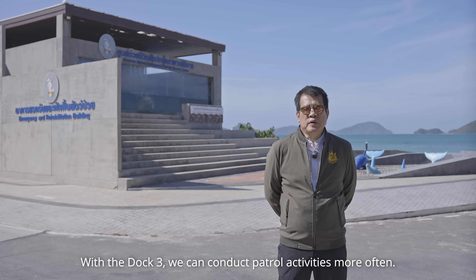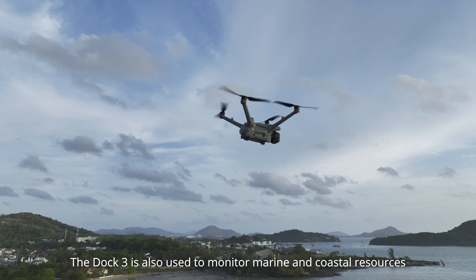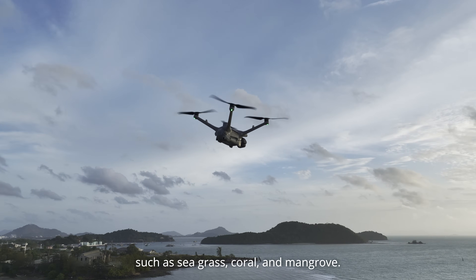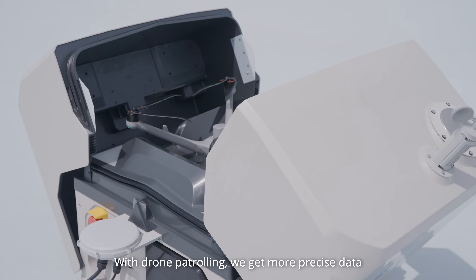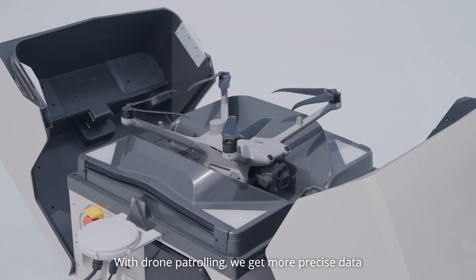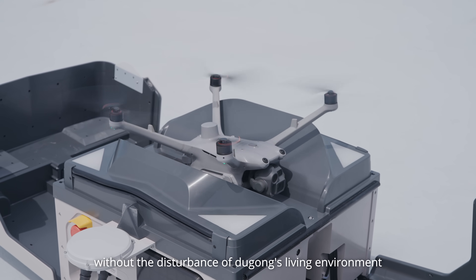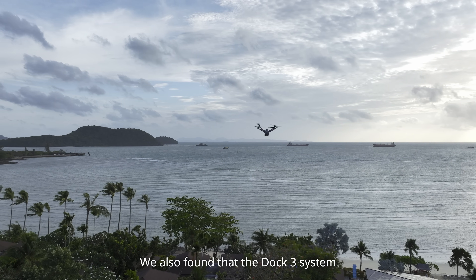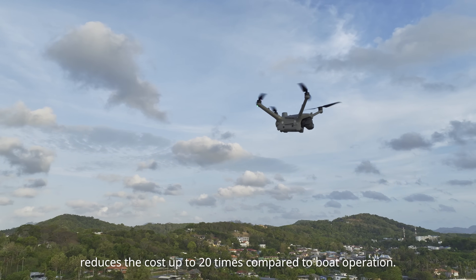With the drone system, we can conduct patrol activities more often. The drones are also used to monitor marine and coastal resources, such as seagrass, coral, and mangrove. With drone monitoring, we get more precise data without disturbance to dugongs' living environment. We also found that the drone system reduces cost up to 20 times compared to boat operations.